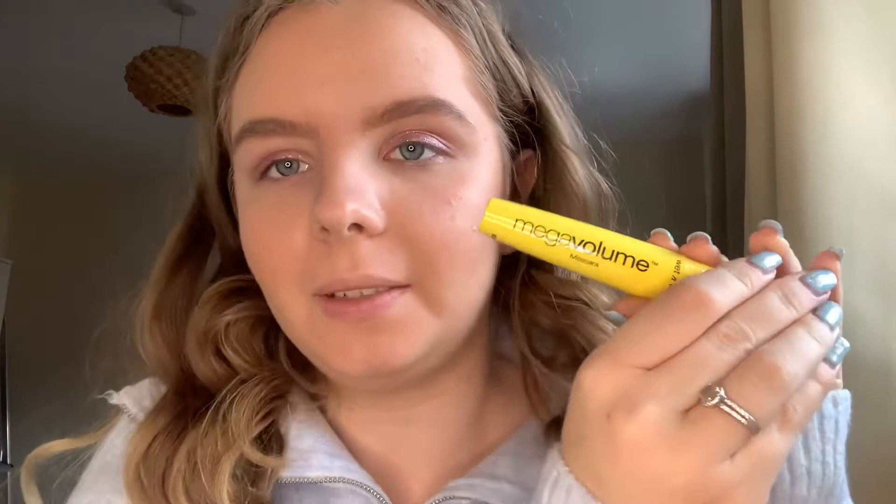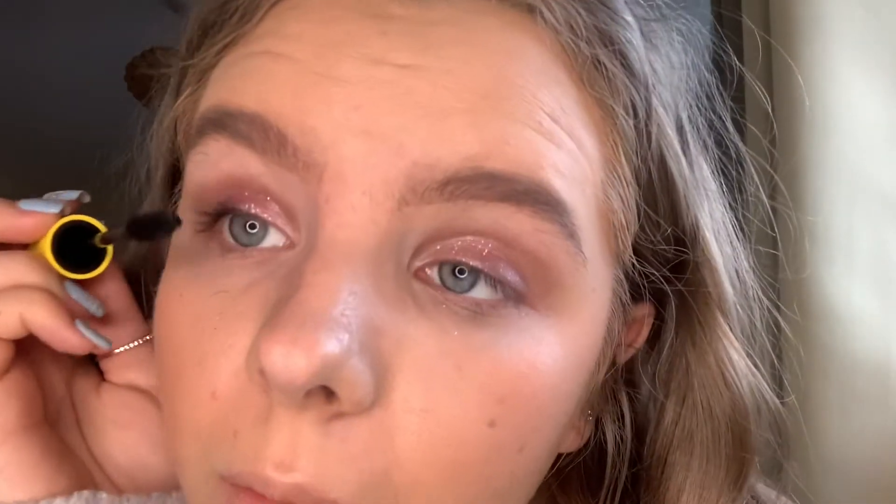Next up we have a mascara. They had two there: a lengthening one and a volumizing one. I decided to get the volumizing one — this is Mega Volume in the shade Very Black. It's nothing special really; you can tell it's cheap. It took a lot of work to even get it to this length. I'm not a big fan of this.